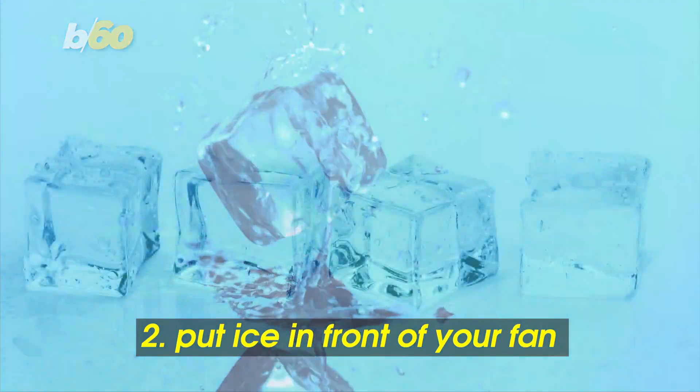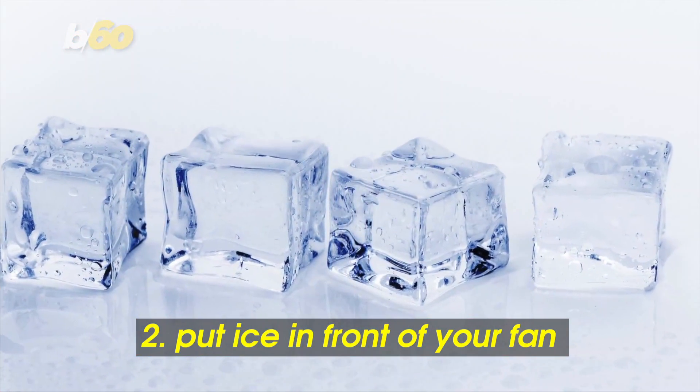Putting ice in front of your fan is a simple way to cool off without AC. Just put ice in a bowl and position it in front of a large fan so it gives off a cool breeze.